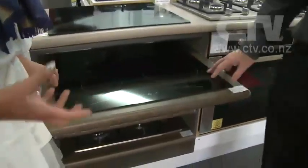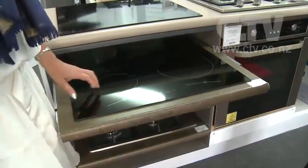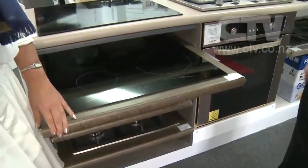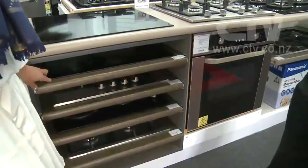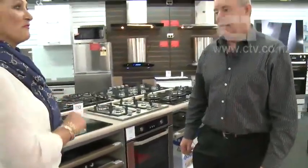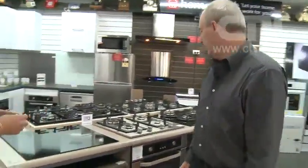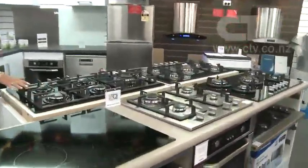Look at that induction hob — it's excellent. This one is $799 for an induction grill top. Some people are afraid to use them but it's just something new — more efficient. You've got all these different combinations of tops, with ovens for underneath. And let's look at the range hoods — these won't be beaten for price. Mine was $500 but these are $349 and the quality is excellent. The suction is amazing.